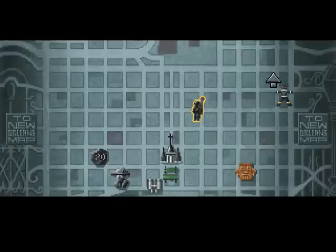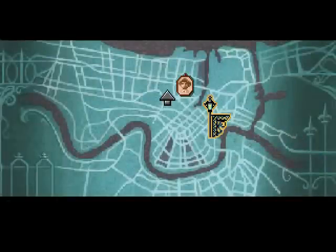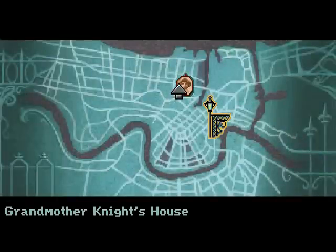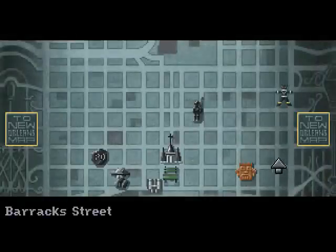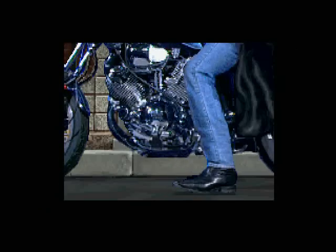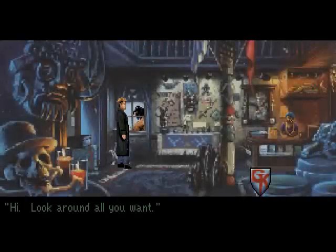So this is the French Quarter. And if you go to the Greater New Orleans map, you find Gabriel's grandmother's house — we'll go there a little bit later. But right now, let's head over to the Historical Voodoo Museum. Gabriel's got a really nice motorcycle. Hi. Look around all you want. Okay, thanks. All this stuff looks kind of interesting, but we really need to talk to her.